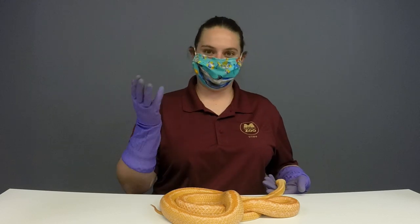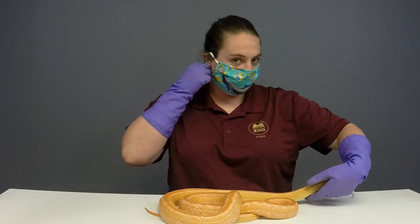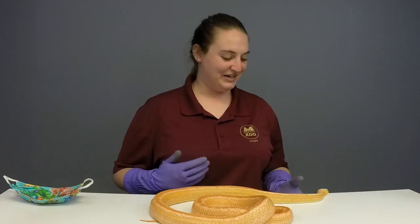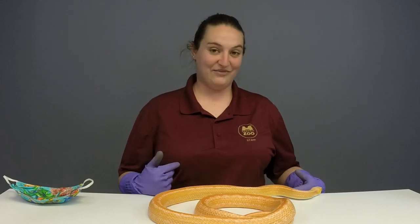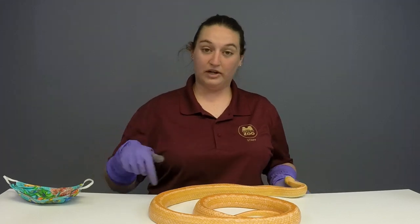Our monitor Whitney is going to keep her mask on. She is about 10 feet from me. So I am going to go ahead and take this off so you guys are able to hear me a little bit better. As I said, this is Creamsicle and she is an albino gray rat snake. Because she is albino, she has this cool orangey color.